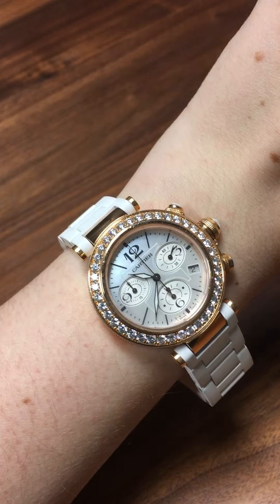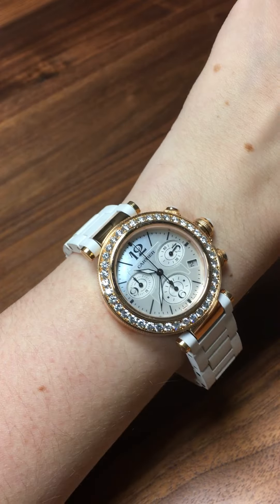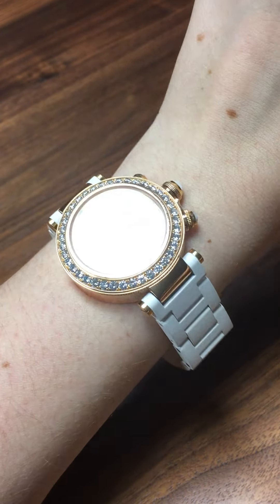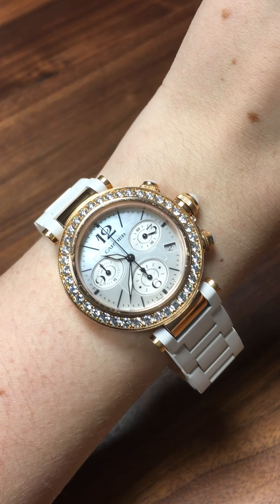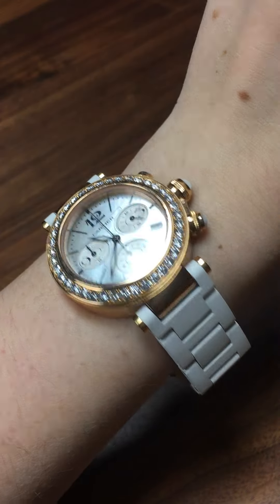Overall, this watch is such a great watch for men and for ladies, but I really love it on a lady's wrist because I just think it looks so powerful and so cool. So if you are looking for a watch for yourself or a loved one, check out our entire Cartier Pasha line at swisswatchexpo.com.